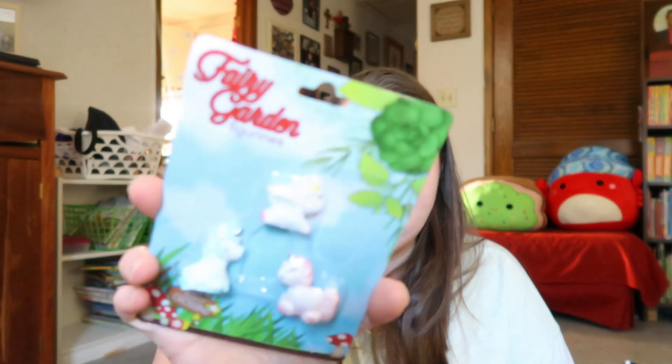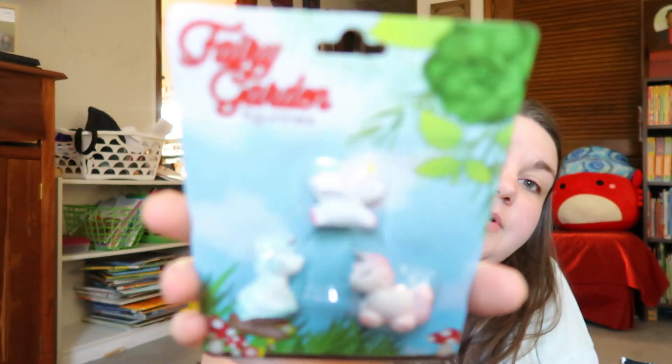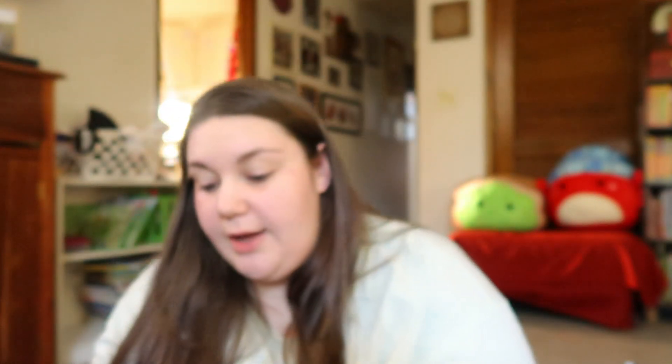I got the kids each one thing for Valentine's Day — I don't usually buy them a lot, usually just a piece of candy or two and a couple little things. I've done a lot of fairy garden stuff in the past, so when I see new stuff has been put out I always look for things we don't have. We don't have these little unicorns or little dragons, so I got those for them for Valentine's Day.